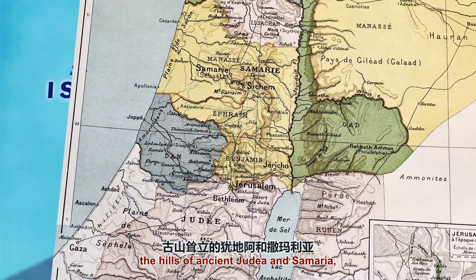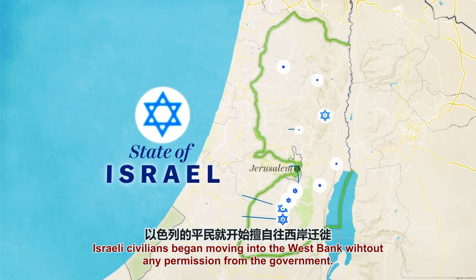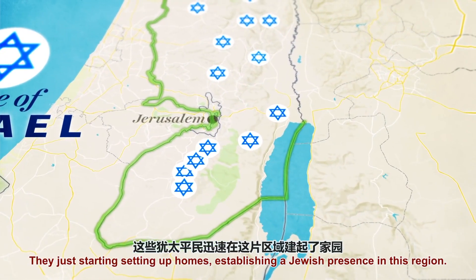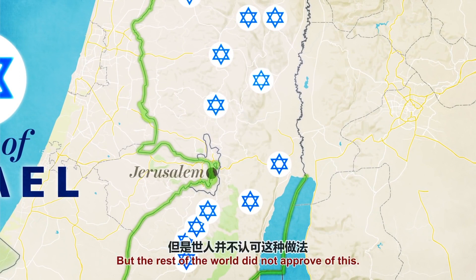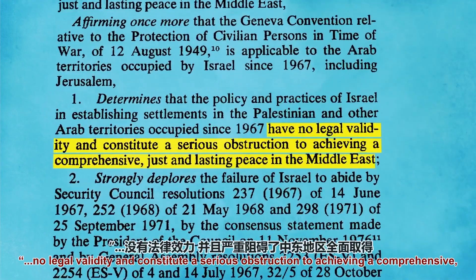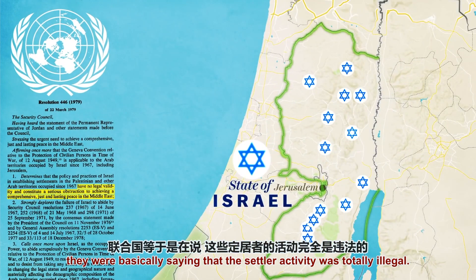The hills of the ancient Judea and Samaria — basically the entire West Bank. So while the government was debating what to do, Israeli civilians began moving into the West Bank without any permission, just setting up homes and establishing a Jewish presence. Any debate about what to do with the West Bank now had to account for the growing number of Israeli civilians living there. The UN issued a resolution saying that the settlements had no legal validity and constitute a serious obstruction to achieving a comprehensive, just, and lasting peace in the Middle East.